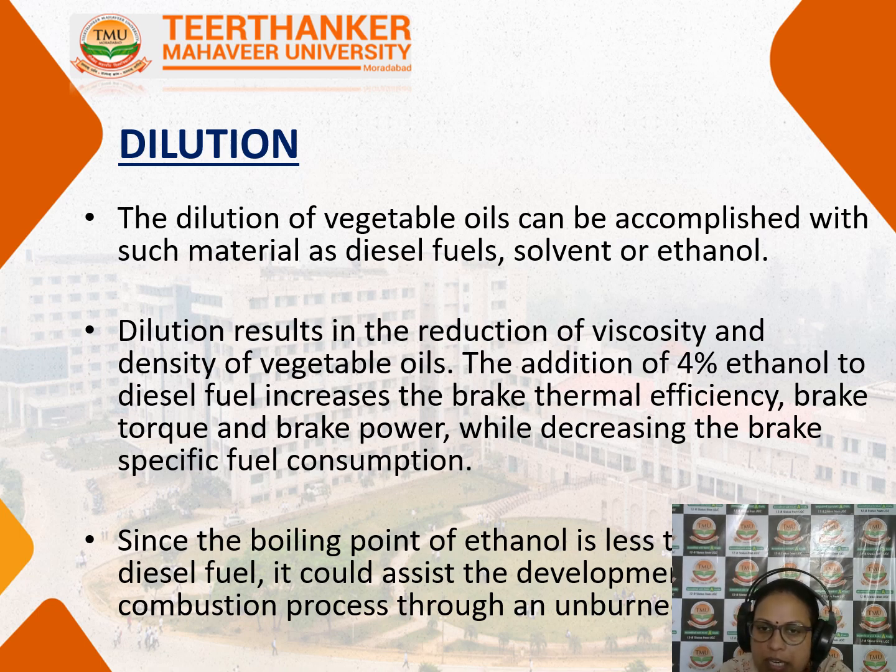Next is dilution. The dilution of vegetable oil can be done with materials such as diesel fuel, solvents, or ethanol. This dilution results in a reduction in the viscosity and density of the vegetable oils. For this, 4% ethanol to biodiesel fuel is used for dilution. It increases the brake thermal efficiency, improves the brake torque and brake power, and also decreases the brake specific fuel consumption. Ethanol is used because its boiling point is low, making it the best choice for diluting vegetable oil.